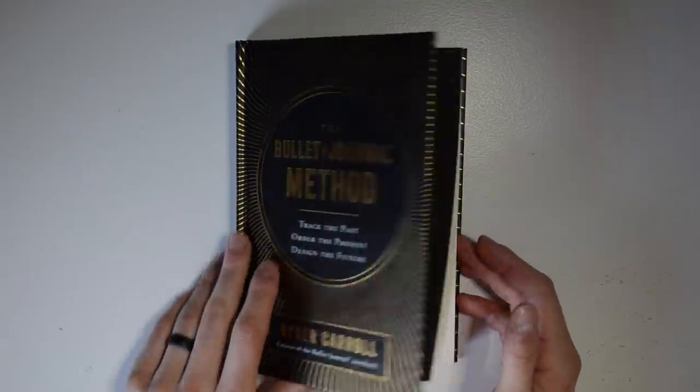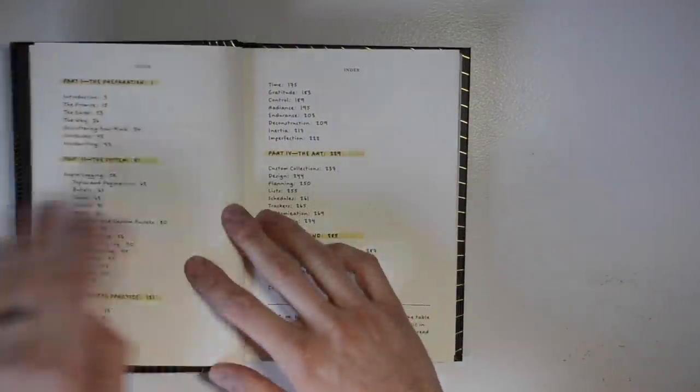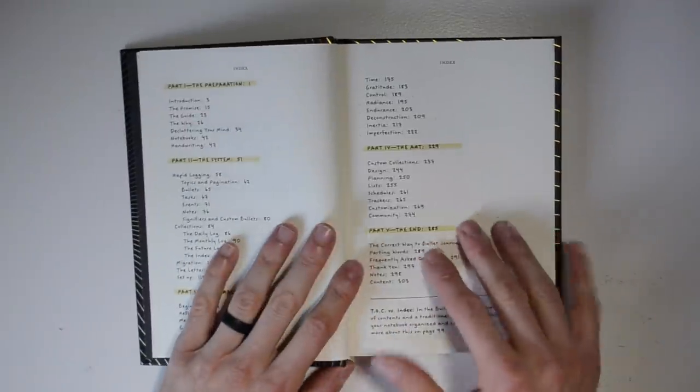Let's jump into my biggest lessons and takeaways from the Bullet Journal Method book. I'm going to share with you a little window into how I read books, how I take notes, how I transfer them to the bullet journal, and then for a select few important notes and takeaways, transfer them onto index cards.